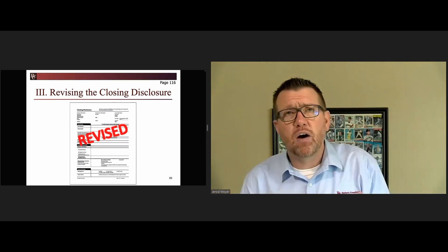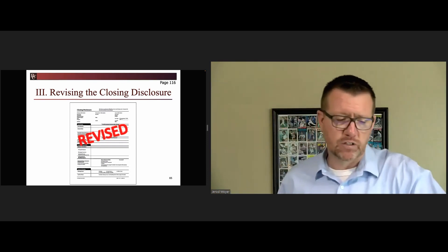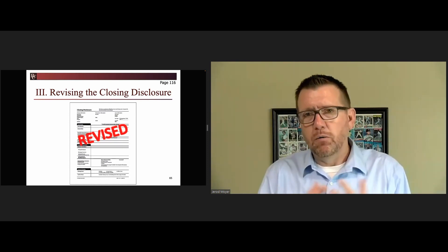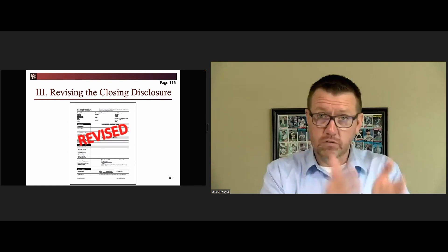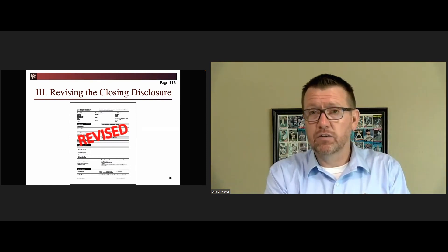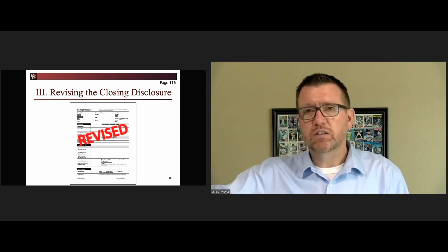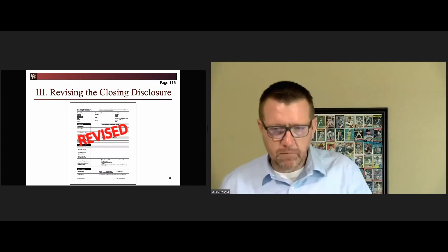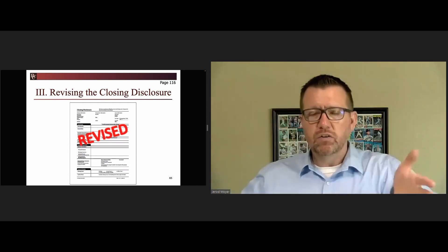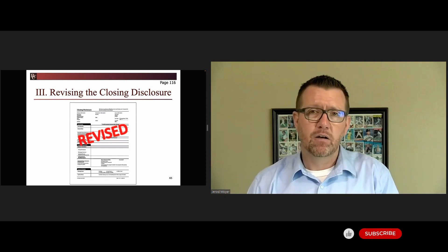The rule is you've got to provide a closing disclosure such that it hits the borrower's hands three days before closing. Once it's in the borrower's hands, we can close on the third day after that. So if you deliver today on Thursday — day zero — Friday, Saturday, Monday in hand, Tuesday, Wednesday, next Thursday we can close. We can speed that up with actual evidence of earlier receipt, so there theoretically is a scenario where we deliver today on Thursday and close next Thursday.